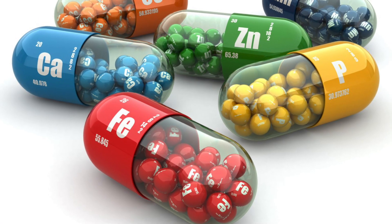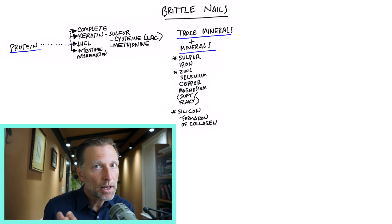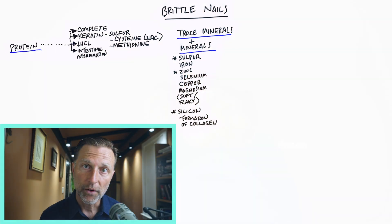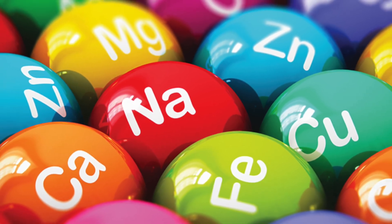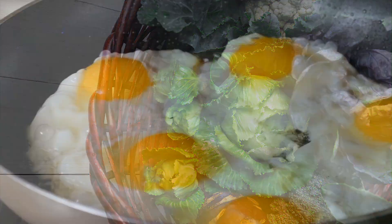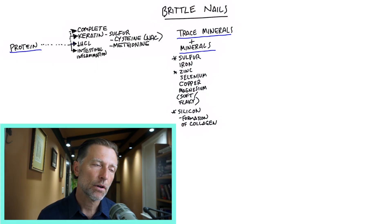The next topic is trace minerals. Trace minerals act as helper cofactors or coenzymes for proteins. To activate the proteins that help you grow nails, you need certain helper minerals or trace minerals — minerals needed in smaller amounts. The most important mineral is sulfur. You can get it from cruciferous vegetables, eggs, meats, fish, garlic, and onion. There's also a supplement called MSM that can help with brittle nails, but I recommend trying to get it from food.